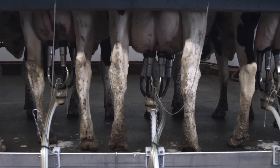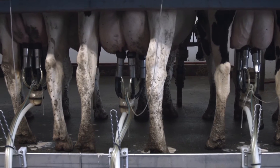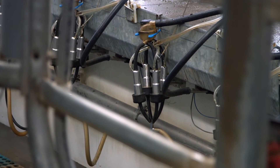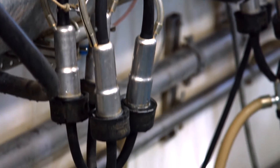This lessens the chance of backjetting and helps to maintain teat health. Magnum liners bring both cow comfort and unparalleled milking performance to your dairy, delivering a consistent, even milk out from quarter to quarter.